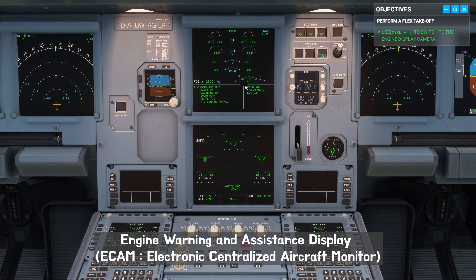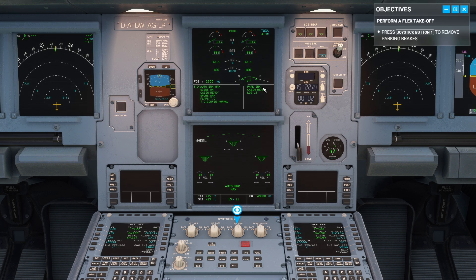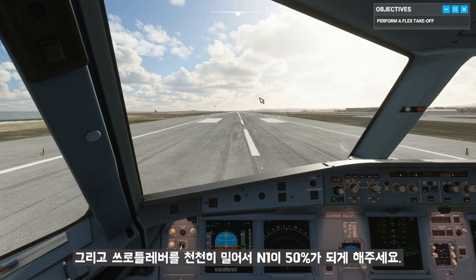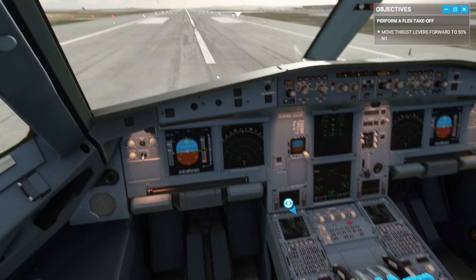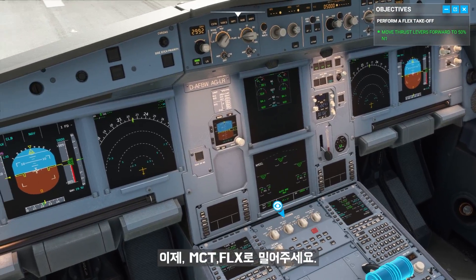As you can see on the engine warning and system display, I applied the parking brakes earlier. Whenever you're ready to take off, go ahead and remove them. Apply half-forward side stick, then move both thrust levers gently forward to 50% N1. Then move them to the flex detent.